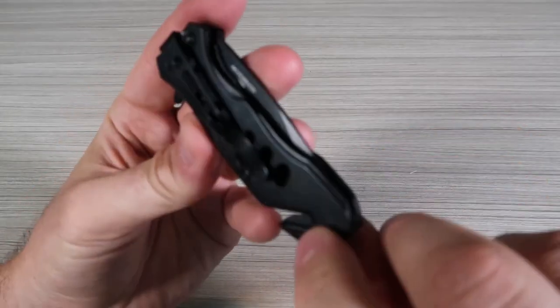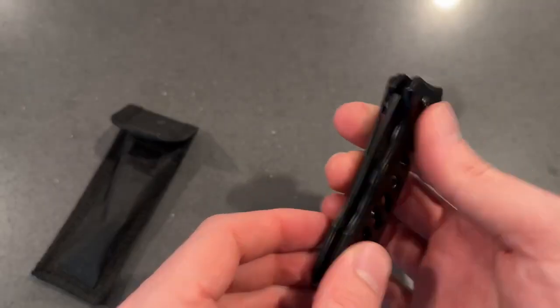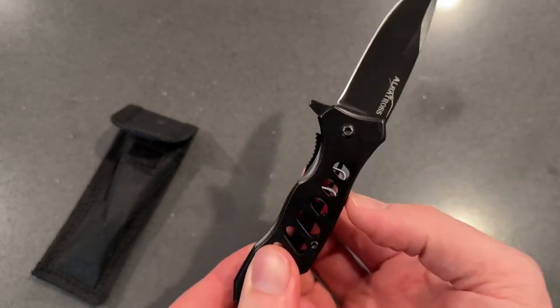Ideal for various applications and occasions, users praise its compact size, quick action, sharpness, and lightweight design, making it a good multi-purpose tool. The spring-loaded opening mechanism allows for easy and swift access. However, it's not intended for self-defense situations where it might cause more harm than intended.